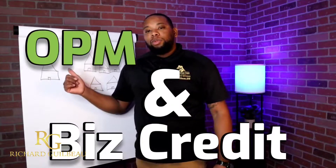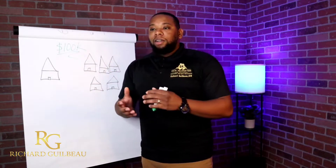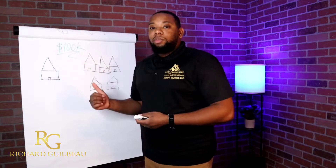What's up family? Today we're going to talk about other people's money and business credit. I'm going to go over this quick real estate scenario and explain the differences, the benefits, the positives and the negatives of using your own cash versus using other people's money.